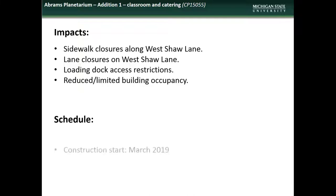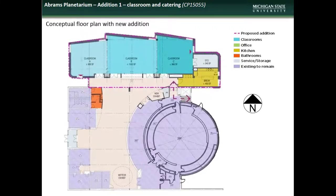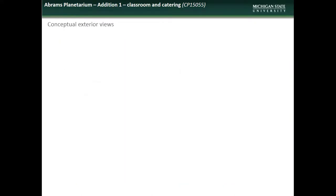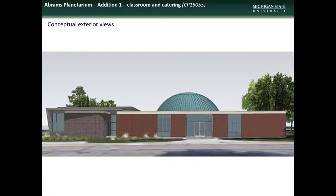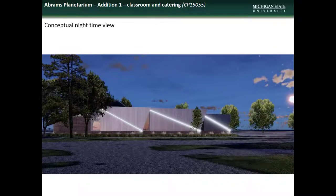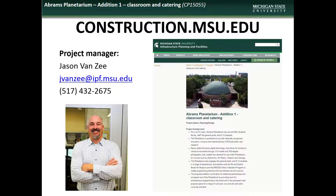The project is scheduled to begin in March of 2019, with completion by December of the same year. Here is a graphic showing the location of the addition, as well as the planned space allocation within, an artist's aerial view rendering of the facility after completion of the addition, and renderings of exterior views from different perspectives. If you have questions or concerns about the Abrams Planetarium addition project, contact project manager Jason Van Zee.